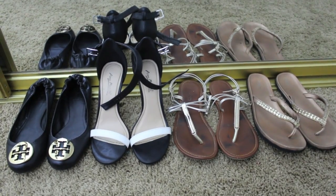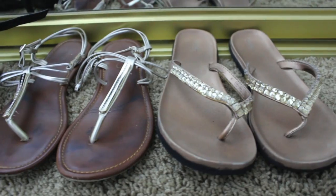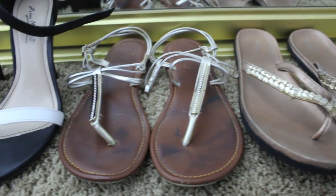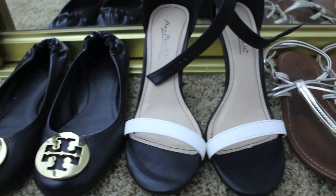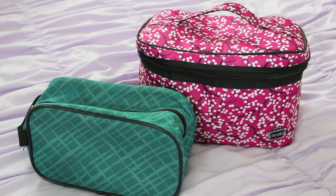Now for shoes — okay, this is a little excessive. I'm a shoe girl, so I brought two daytime shoes and two nighttime shoes, which is a little overboard. It's not necessary at all, but that's just what I'm packing for my vacation.